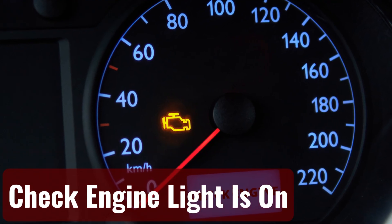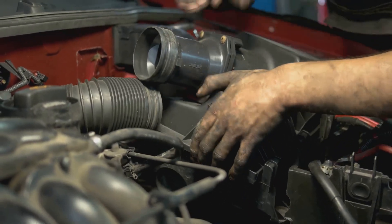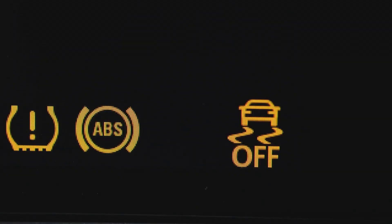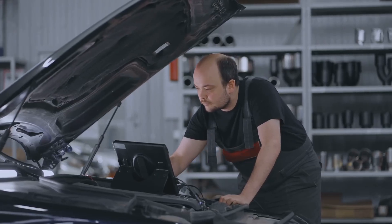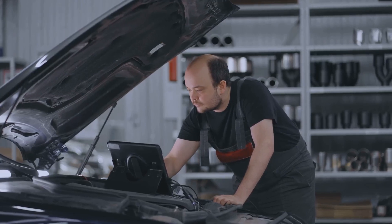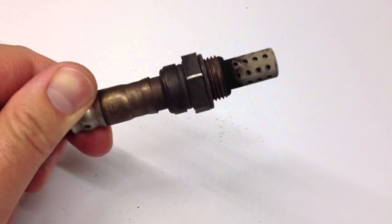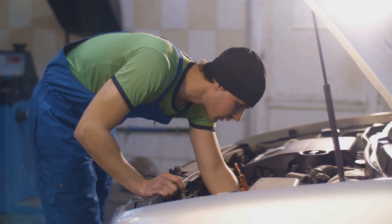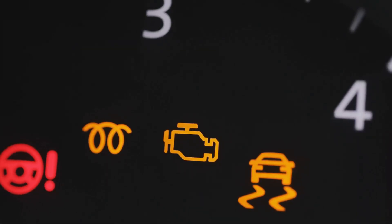Check engine light is on. Modern engines are loaded with sensors by manufacturers. They send a signal to the ECU as soon as they detect something strange, and the ECU alerts you to the problem by turning on your check engine light. It will likely give you a better idea of the issue's root cause. A malfunctioning O2 sensor or low fuel pressure may be the cause of your check engine light, which will guide you in the correct direction.